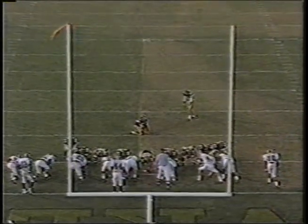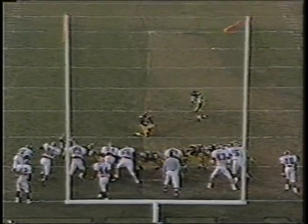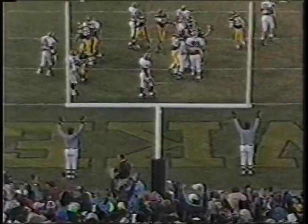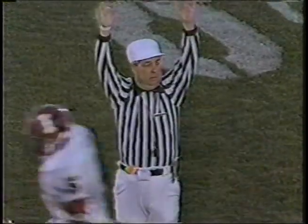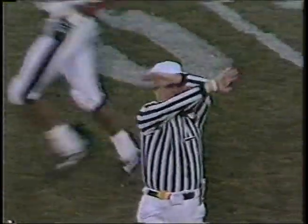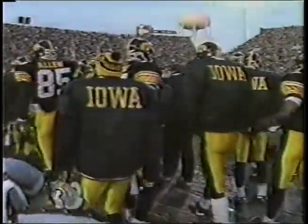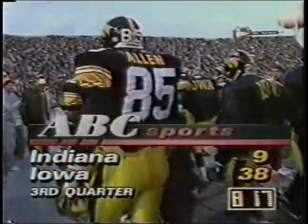Either prevent the score or take the ball away — neither one of those things happens. The Hoosiers are in trouble. It's 38-9, Iowa.